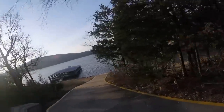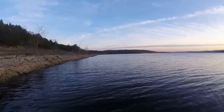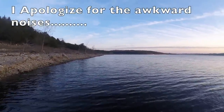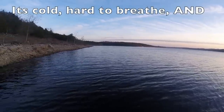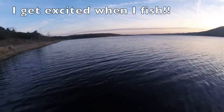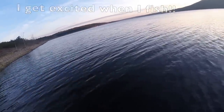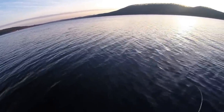Here's our dock. There he is, there he is — pretty good fish. Yeah, that'll work. That'll work.